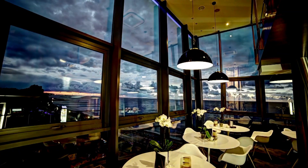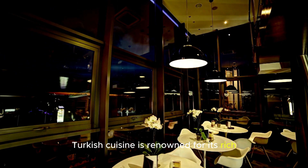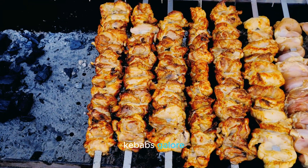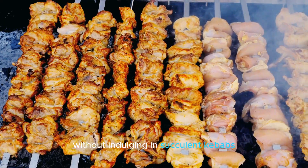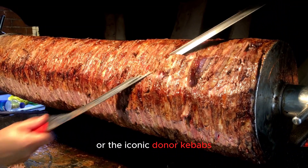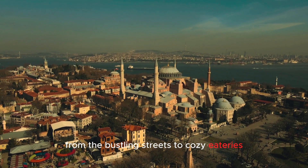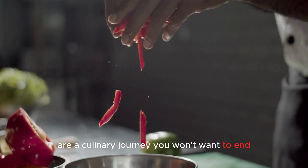It's time to savor the flavors of Istanbul. Turkish cuisine is renowned for its rich and diverse flavors. Don't miss the opportunity to try some delicious kebabs, baklava, and Turkish delight. No visit to Istanbul would be complete without indulging in succulent kebabs — whether it's Adana kebabs, chicken shish kebabs, or the iconic doner kebabs, your taste buds are in for a delightful journey. Istanbul truly is a food heaven, from the bustling streets to cozy eateries, the flavors of this city are a culinary journey you won't want to end.